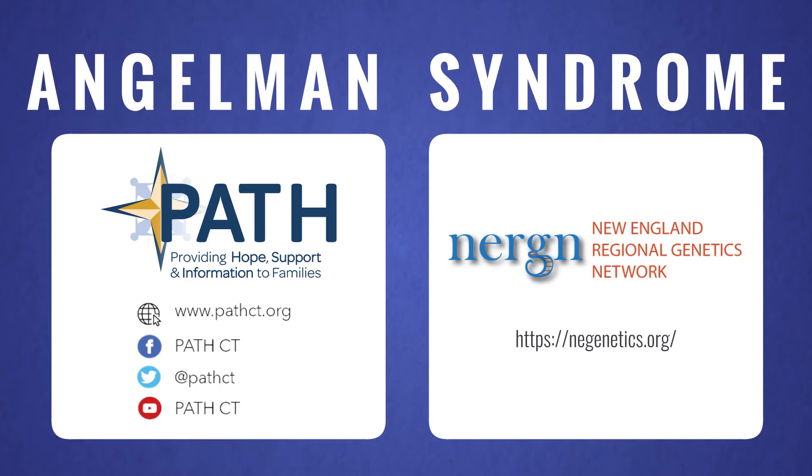This video is brought to you by PATH CT and the New England Regional Genetics Network, NERGEN. We'd like to credit the Genetic and Rare Diseases Information Center, the NIH National Library of Medicine, the Mayo Clinic, and the Angelman Syndrome Foundation for the information shared in this video. We would also like to thank Stephen Cofrancisco for composing original music for PATH CT. If you'd like to stay in the loop, subscribe to our YouTube channel and follow us on social media, where you'll get updates on future episodes and other programs.